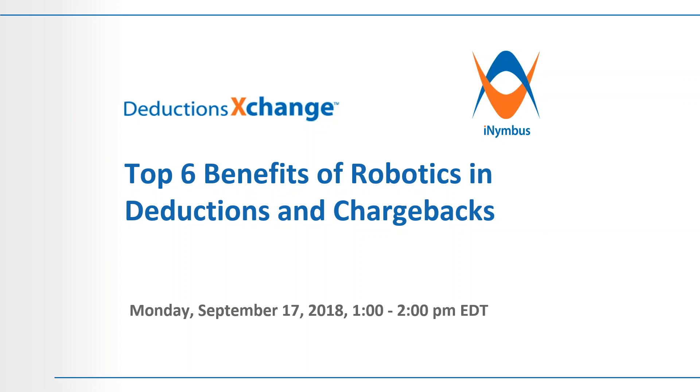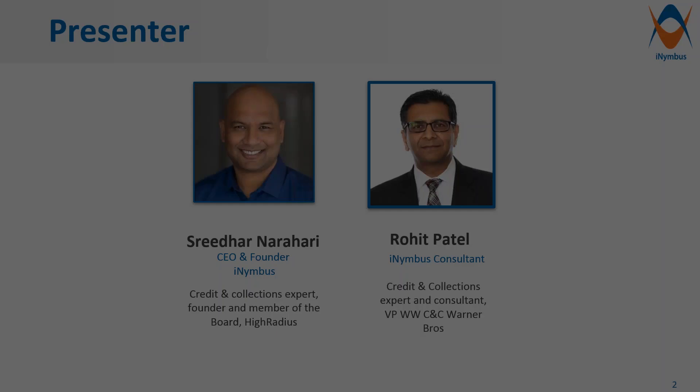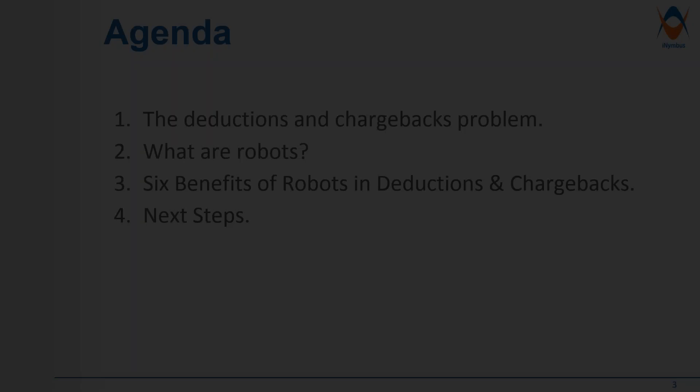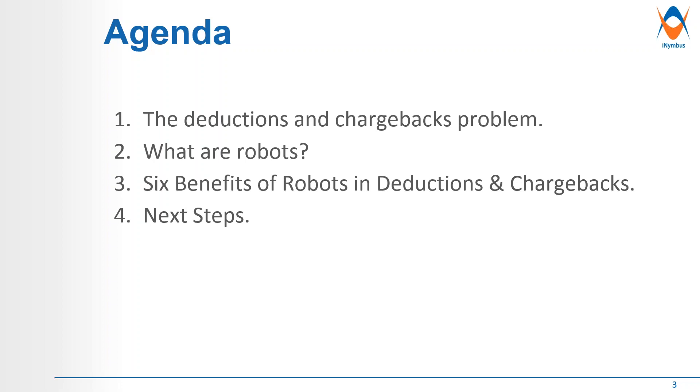Thank you, Caitlin. I appreciate it, and thanks for everybody joining today's webinar. Unfortunately, Sridhar cannot join us today, and I'll do my best to walk you through the material as it relates to robots and technology. The agenda for today: deductions and chargebacks — the problem itself, what are robots also known as bots, then the six benefits of robots in deductions and chargebacks, and then some next steps.